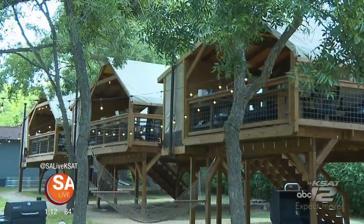We're standing in a getaway cabin, and with that AC going, it feels really nice in here. For more information on Geronimo Creek Retreat, head to our website, salive.com, and click on the As Seen on SA Live tab.